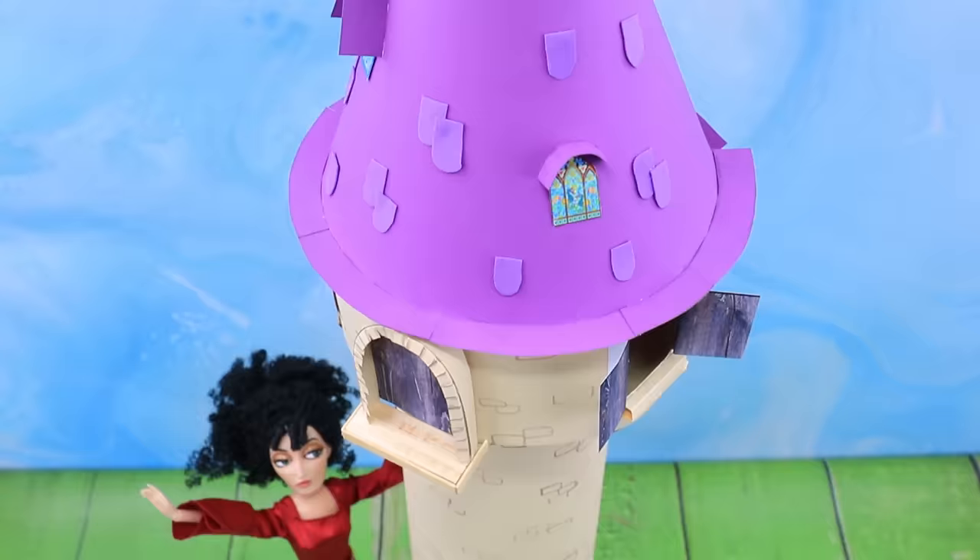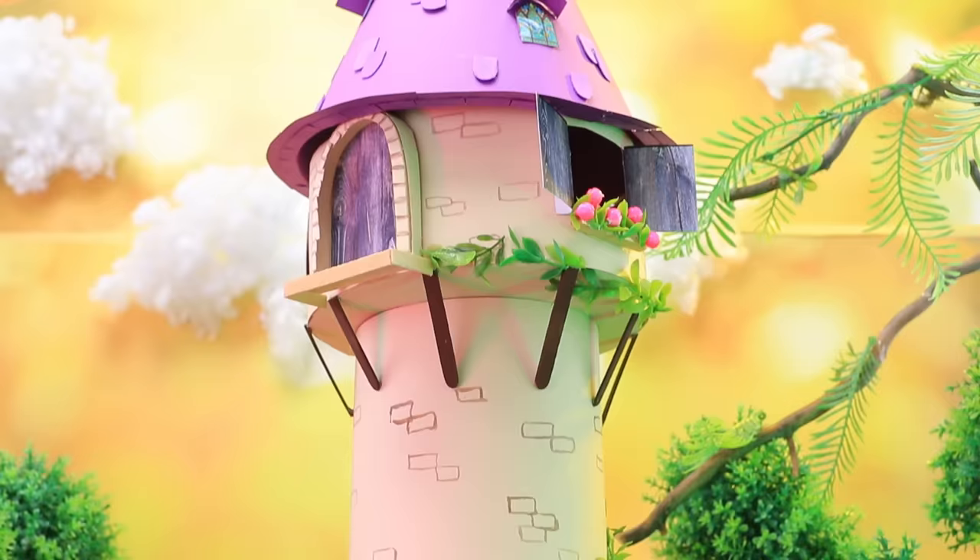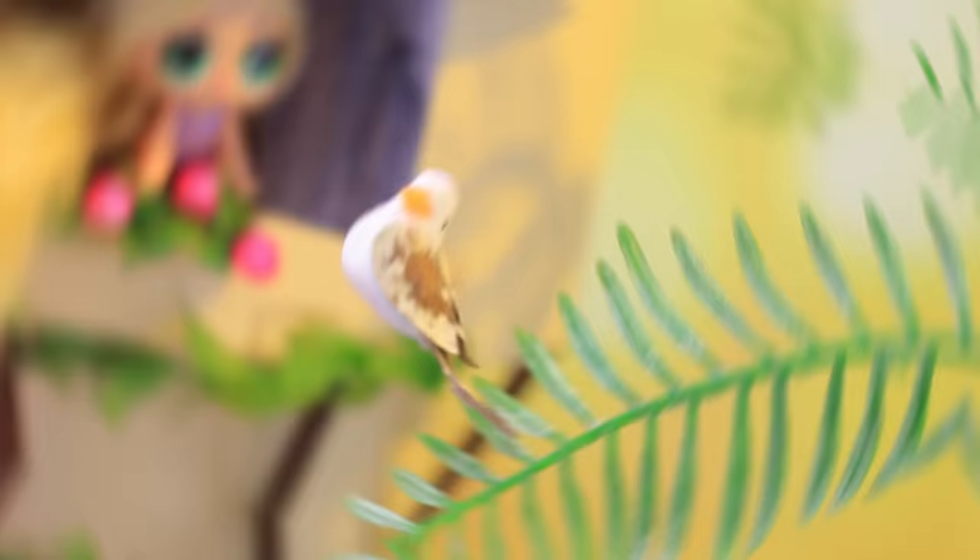What else should I add? I almost forgot the roof. Mother Gothel did a great job. The tower is covered in vines and looks like something from a fairy tale.